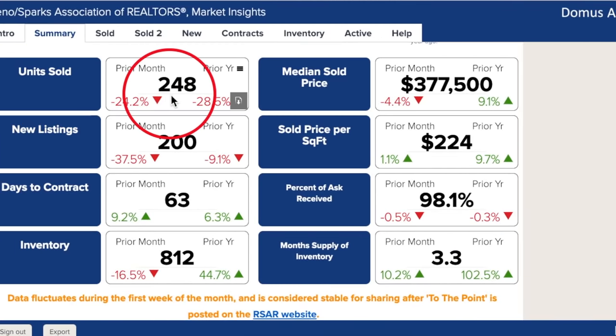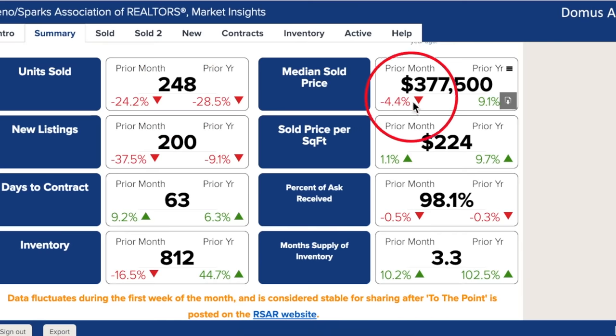248 units sold in December 2018, which is down 24% from November 2018, and down more than 28% from December 2017. Not many people like moving during the winter or around the holidays, so it's pretty common to see this number drop around this time of year. Even though median prices dipped 4% from November 2018, it's still up more than 9% over 2017, indicating continued growth in Reno.